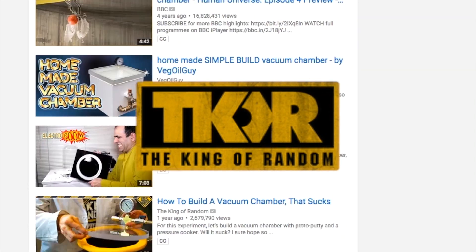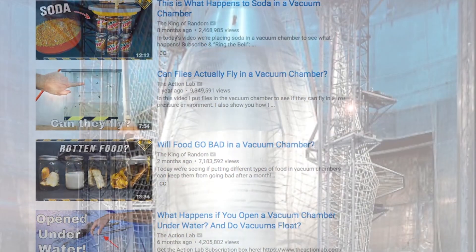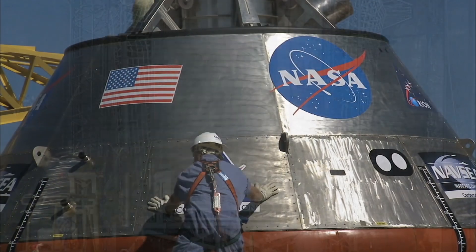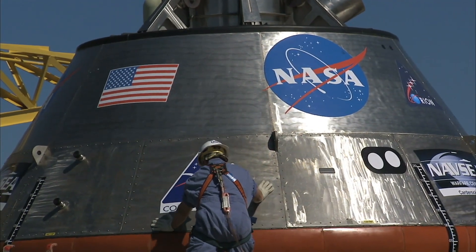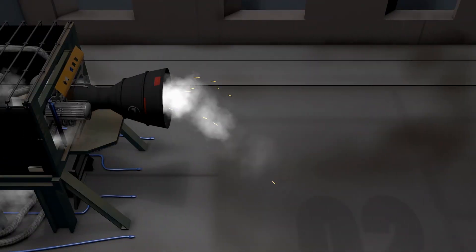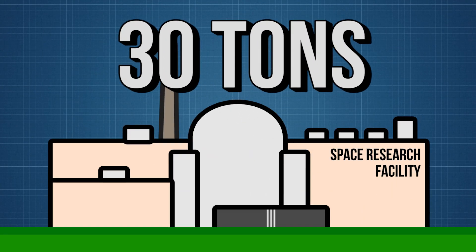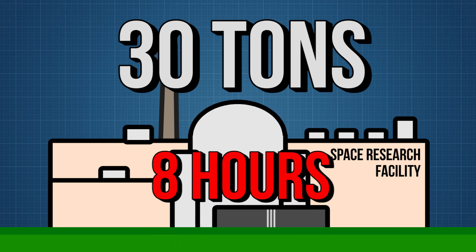While NASA doesn't have a YouTube channel to the likes of the King of Random where they put anything they can think of inside a vacuum, they do undertake or host quite a bit of space research. Testing space equipment can require replicating the conditions in space. This isn't hard to do on a smaller scale, but when you have large equipment that you need to test, you need a very large vacuum chamber. The SPF can pump out around 30 tons of air held inside the chamber in about eight hours.